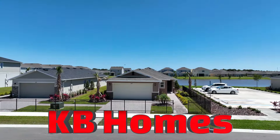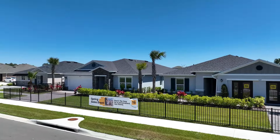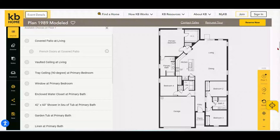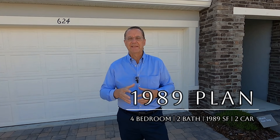Last but not least is KB Homes. KB Homes has a beautiful model park here at the Gardens at Waterstone offering six beautiful models. Out of all four builders, KB Homes offers the most customization options for structural and design choices — you can change your master bath from a tub to a shower or vice versa, opt for higher ceilings, extend your lanai, and more. They have a beautiful interactive website to explore all the options for each model. The model we're going to walk through is one of their most popular — a four-bedroom, two-bath, 1,989-square-foot home with a two-car garage, called the 1989 floor plan, basing at around $355,000.